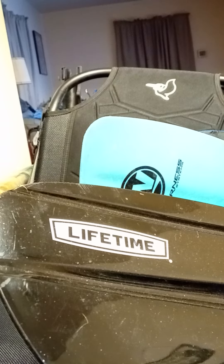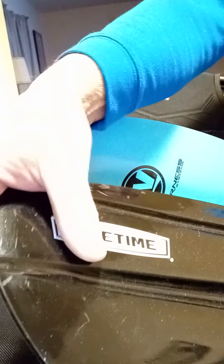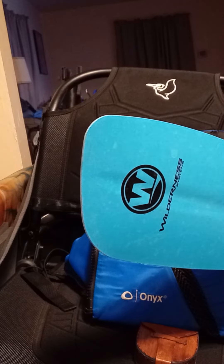The difference between a throwaway paddle and a good paddle is all in the transfer of energy. The Lifetime — the free one — visibly bends in my hand. That's the throwaway paddle.